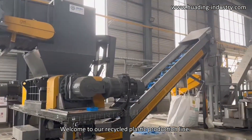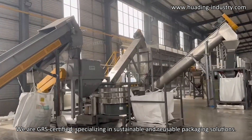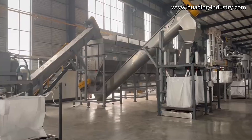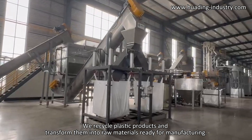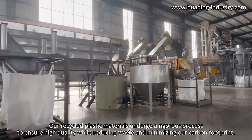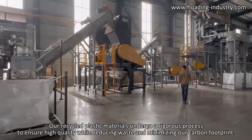Welcome to our recycled plastic production line. We are GRS certified, specializing in sustainable and reusable packaging solutions. We recycle plastic products and transform them into raw materials ready for manufacturing. Our recycled plastic materials undergo a rigorous process to ensure high quality while reducing waste and minimizing our carbon footprint.